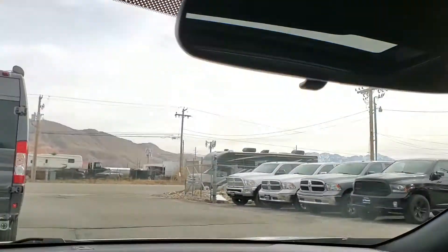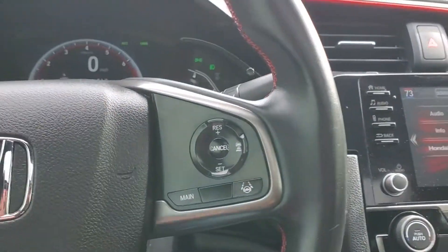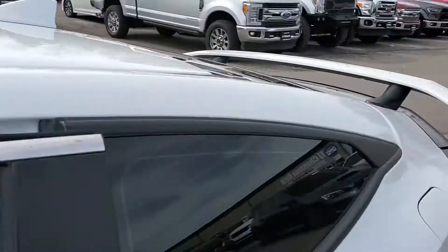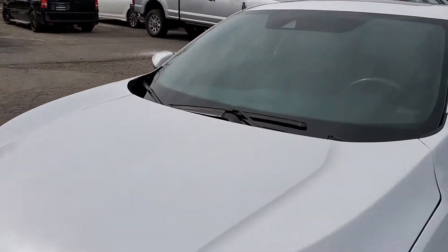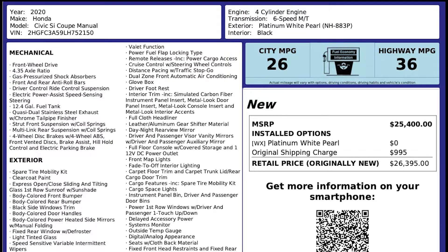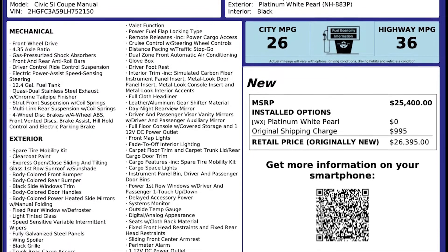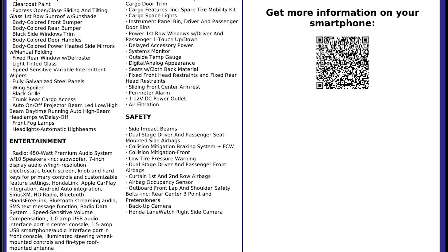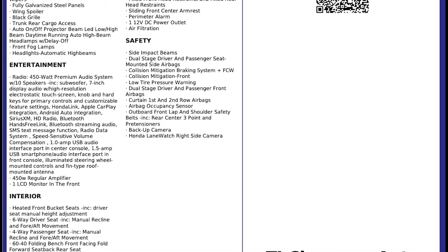That about wraps it up for this Honda on the interior. This vehicle does have a clean title. For more inventory visit us at TJChapmanAuto.com. In the spirit of full disclosure, here is a copy of the original label for your vehicle, so you can see what it was equipped with straight out of the factory.